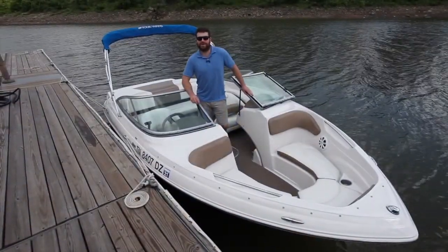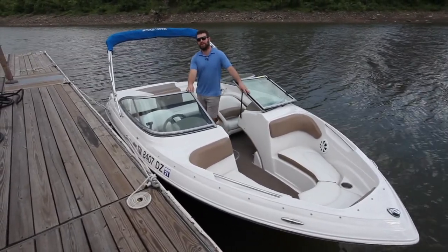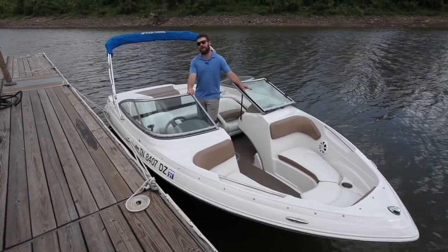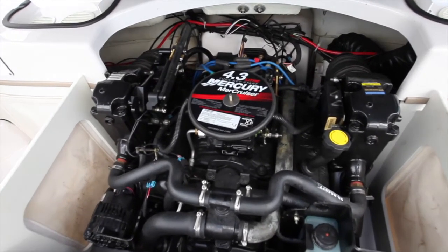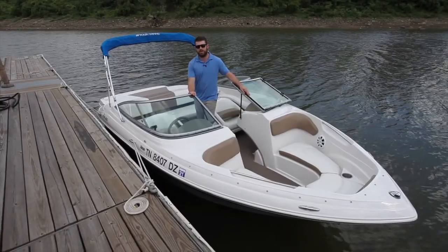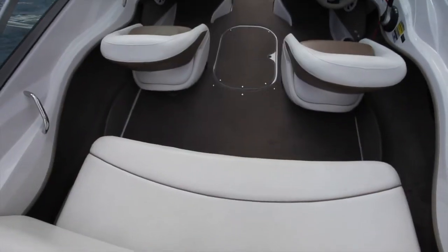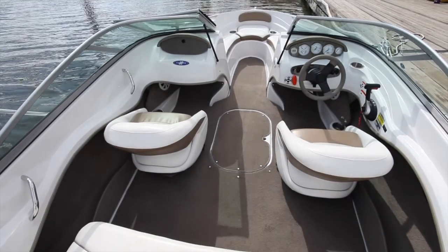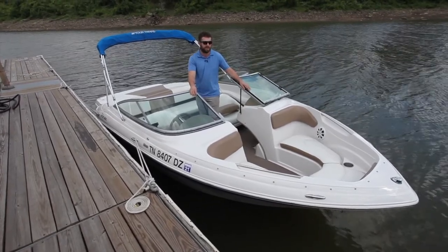Alex with the Memphis Boat Center here, coming to you on a beautiful 2008 Four Winds Horizon 190. This is powered by a 4.3 Mer Cruiser, turnkey start. It has 221 hours on it, so really not many for its age. The upholstery is in really, really good shape — none of the stitching is frayed or anything like that. It looks like it was really well taken care of and kept up.